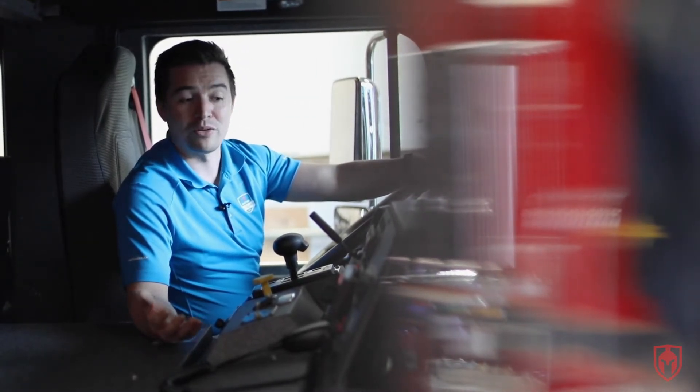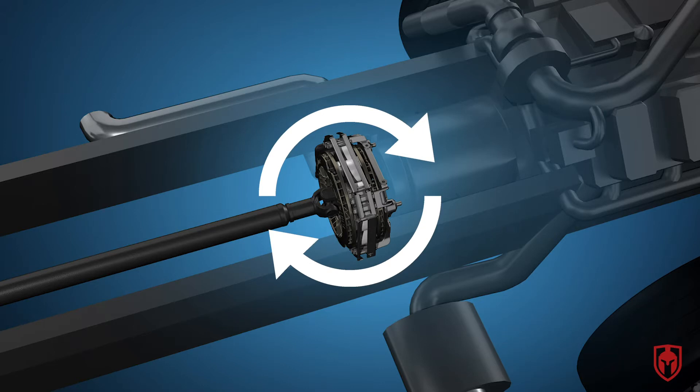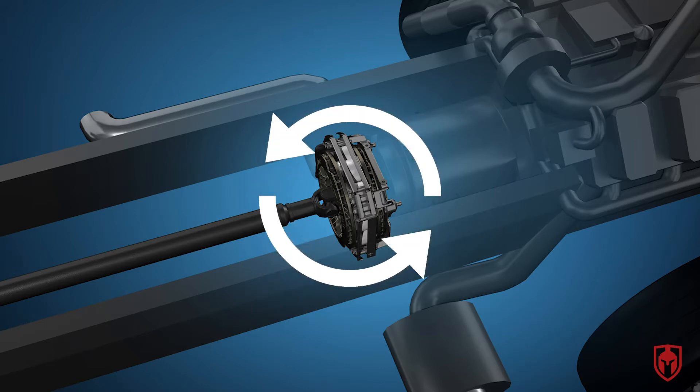They also have something fairly unique to Kamloops that we don't see very often. They actually have something called a flange-mounted Telma, controlled here, and what that is is a driveline retarder that goes around the driveline itself and slows the rotation of that to keep the truck slowed down.